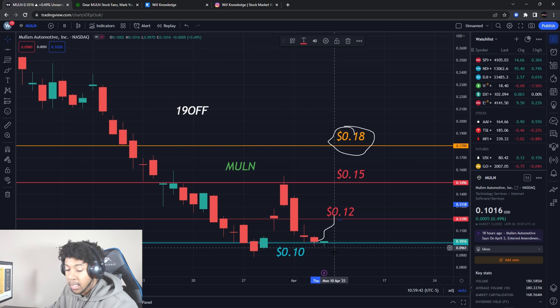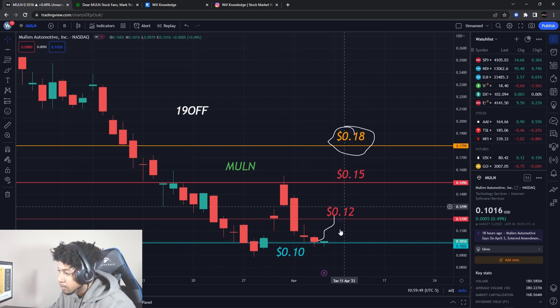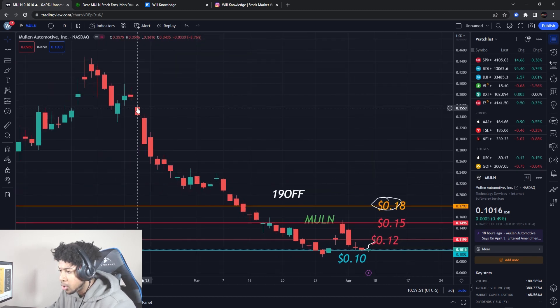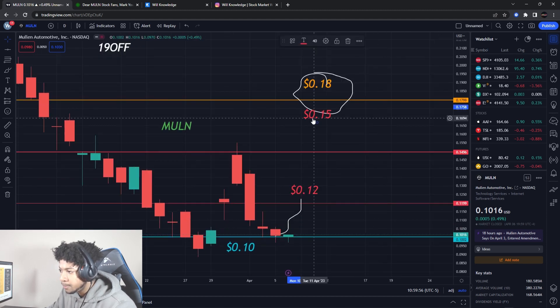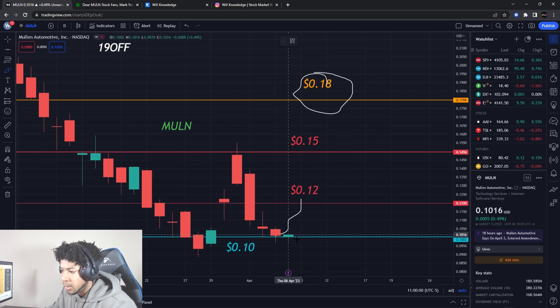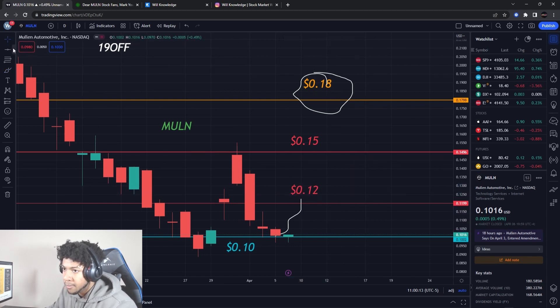We have to wait for confirmation before buying. I believe a lot of people are shorting right now, so if Mullen can push above 15 cents, shorts will have to cover. A move to just 12 cents is a smaller move, but if we can push all the way up to 15 cents and actually start breaking out, shorts covering will push it up even more, which I like.